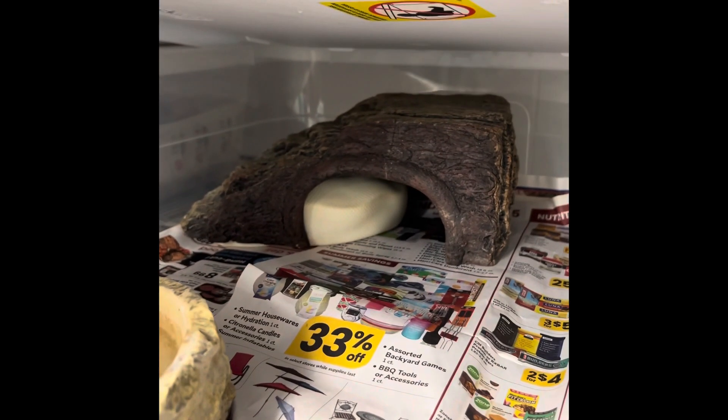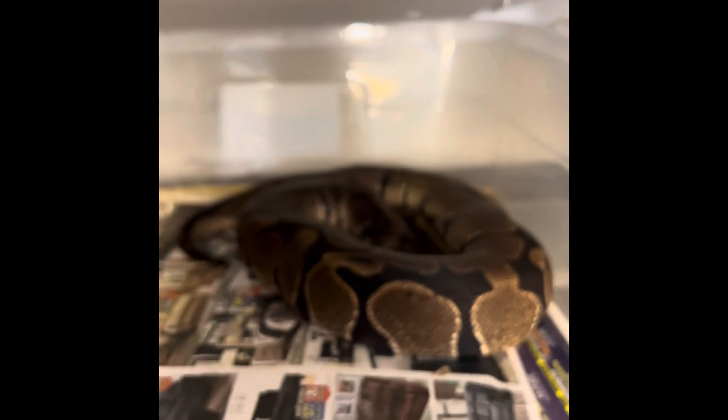And here's my ivory ball python. I will show you more if you let me know that you want to see any. Up here is Mojave trick — oh, that one's got someone, he likes to get out.